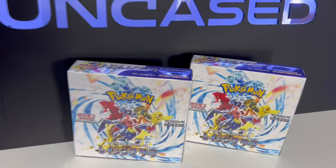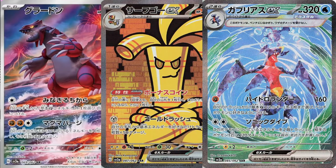Today on Uncased we're opening up our very first Japanese Pokemon set in the studio - Raging Surf. This is the brand new set and we are so pumped to see what's inside. We're on the lookout for cards like the special illustration Groudon, Goldango and Garchomp, just to name a few. We have two booster boxes to open so let's see what's inside.